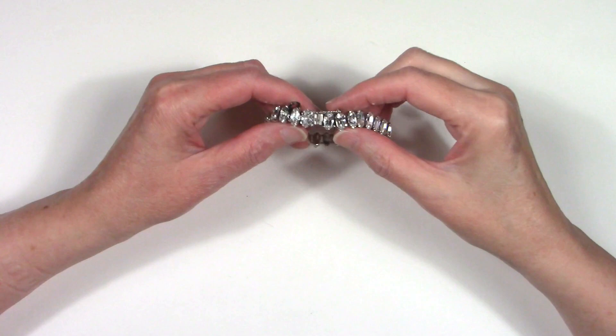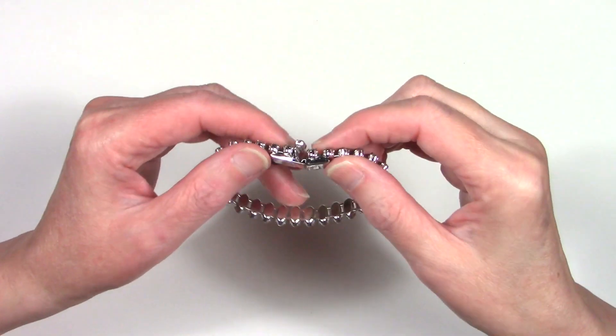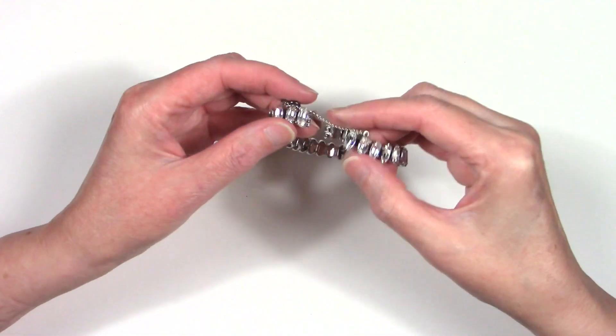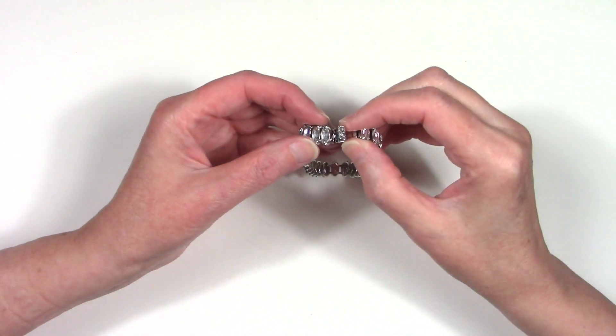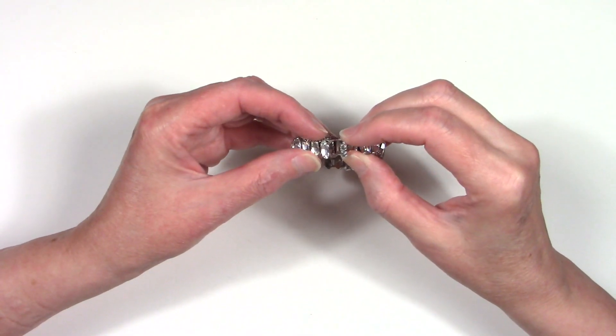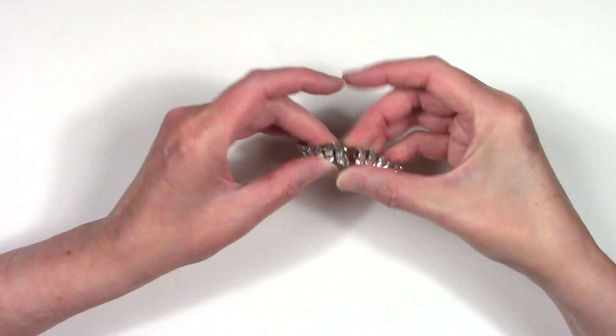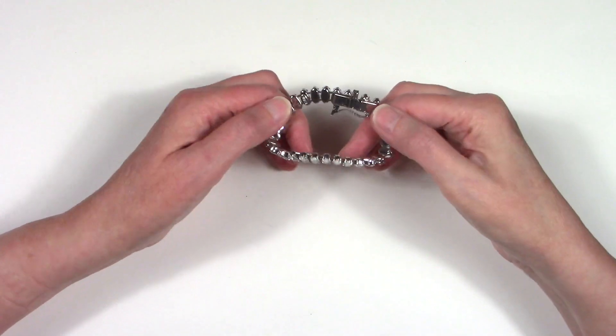That's a great brand. Let's see how it opens. It's definitely vintage — between the clasp, the signature, and the construction. Fabulous.